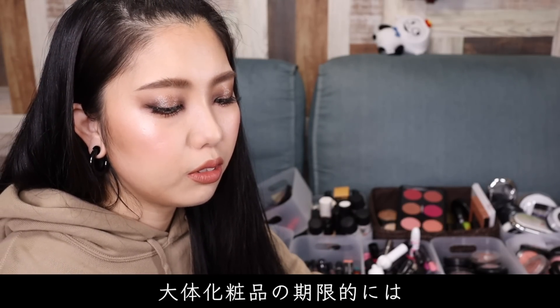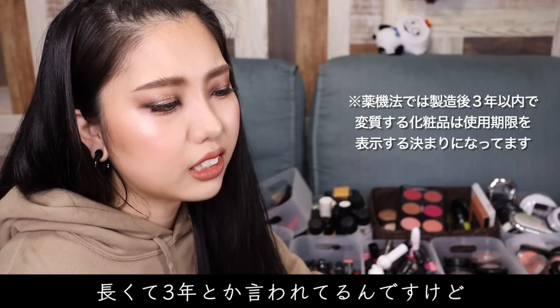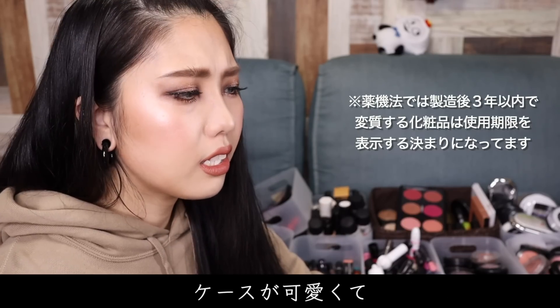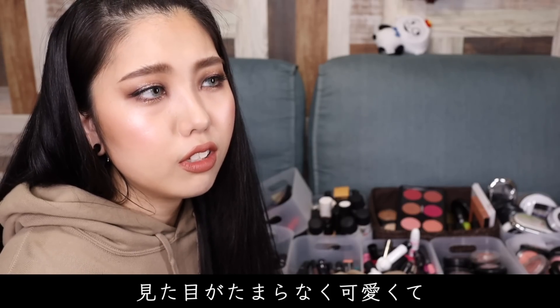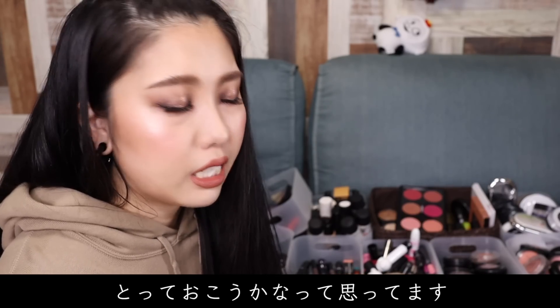だいたい化粧品の使用期限的には、長くて3年とか言われてるんですけど、ケースが可愛くて残してる限定品とかもあるんですよ。見た目がたまらなく可愛くてっていう、そういうのは飾る用にとっておこうかなと思ってます。